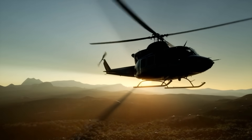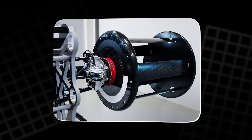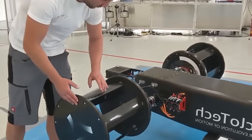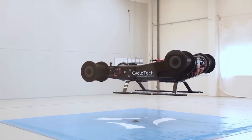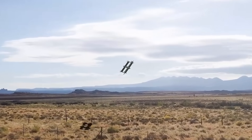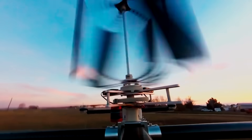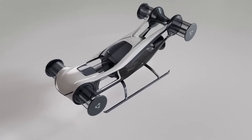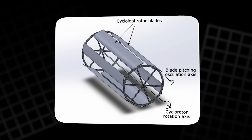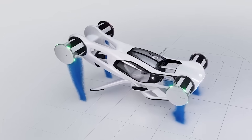Unlike helicopters, which rely on swashplates, tail rotors, and complex transmissions, a cyclocopter's movement is handled entirely by the blades themselves. There's no need to tilt engines or rotate massive assemblies — the aircraft stays level while thrust direction changes instantly. This means smoother control, less mechanical stress, and potentially greater reliability. Traditional rotors produce tremendous turbulence and tip vortices that cause that familiar loud chopping sound. Cycloidal rotors, by contrast, produce a more uniform airflow. Because they don't need to spin at extreme speeds to lift, they can be much quieter.